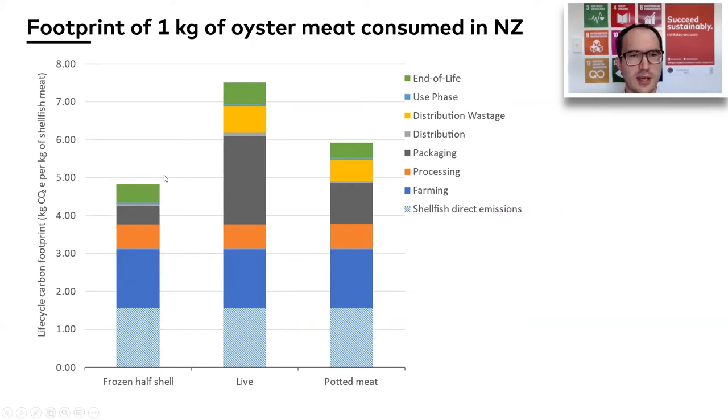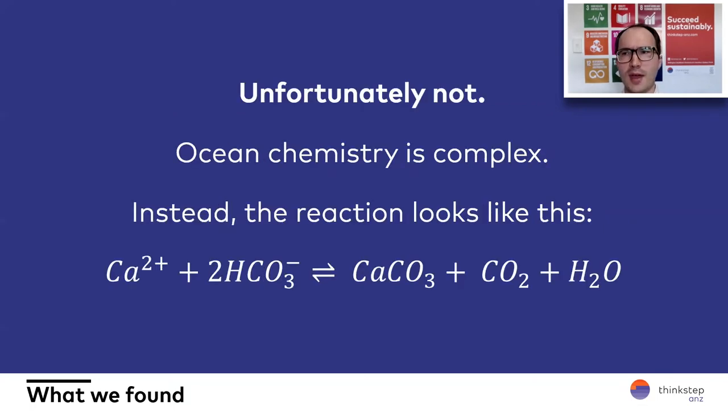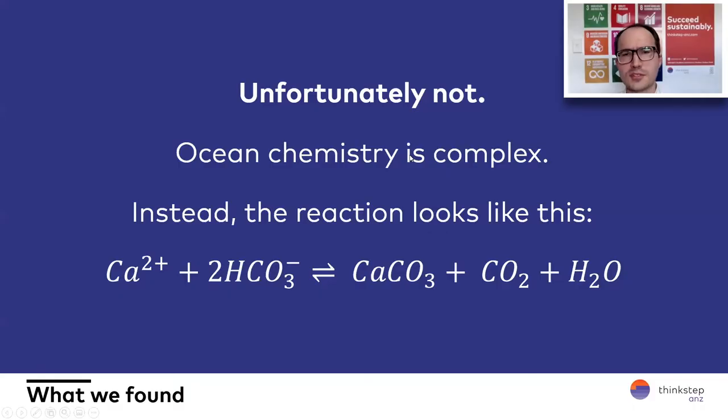Overall you see a very similar picture, with the frozen half shell performing the best and live and potted meat performing a little bit worse, but overall not too bad. One of the interesting findings is that there's a perception that shellfish shells, being made of calcium carbonate, should absorb carbon dioxide out of the atmosphere. But ocean chemistry is quite complex — through producing the calcium carbonate in the shell, you actually release carbon dioxide, first into the water and then ultimately into the atmosphere. These relationships are very complex and probably not as well understood as things on land. Through the study, we tried to be as conservative as possible and take the worst case wherever we could, so that we potentially overestimate impacts, with the view that better research will hopefully reduce them over time.